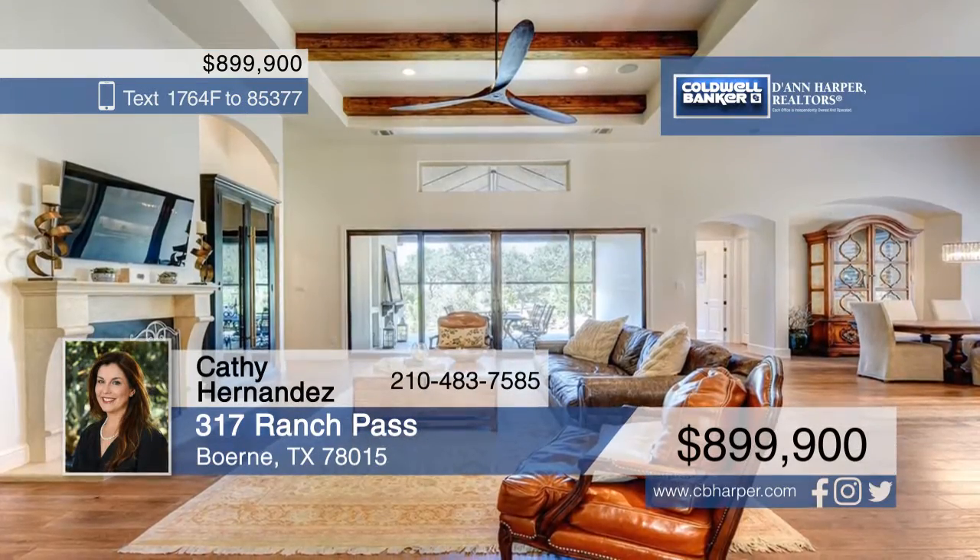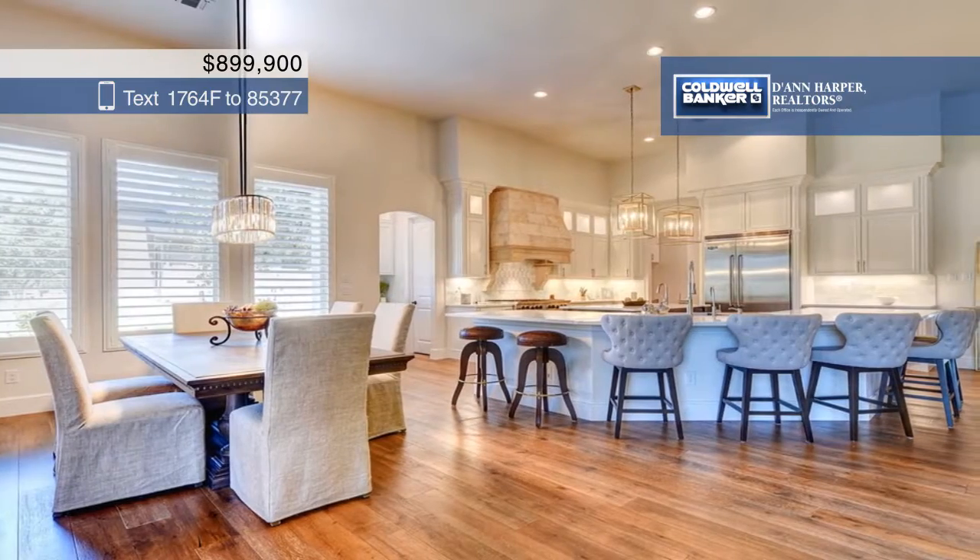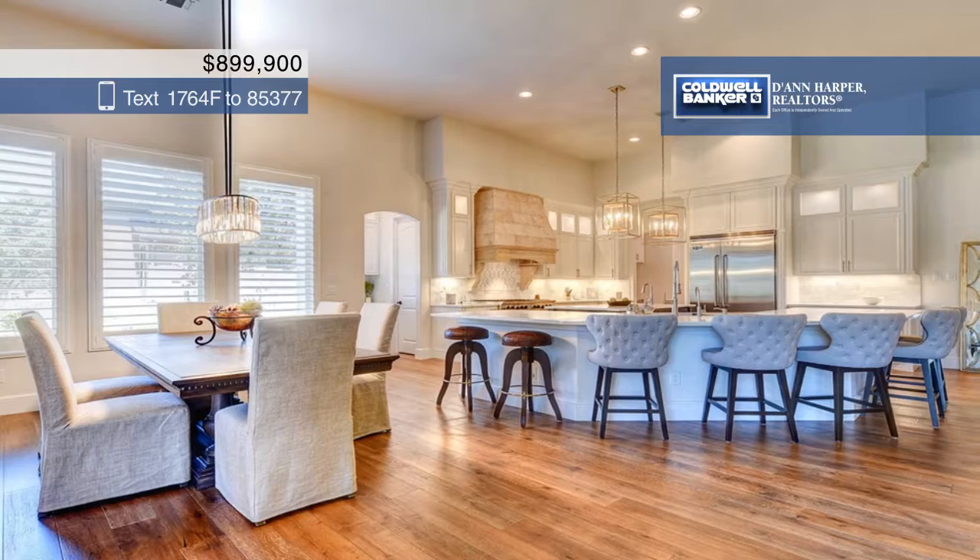The open floor plan is loaded with amazing features such as a spacious living room with a fireplace and custom wood beam accents in the ceiling.